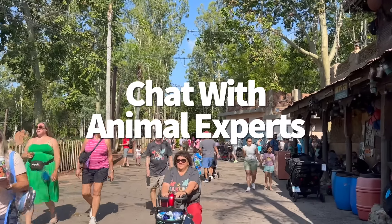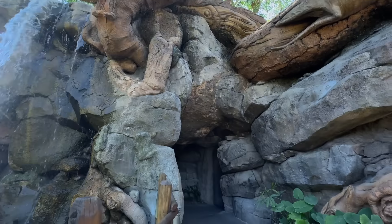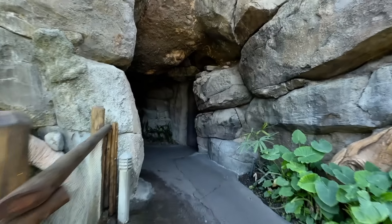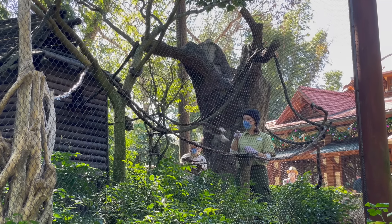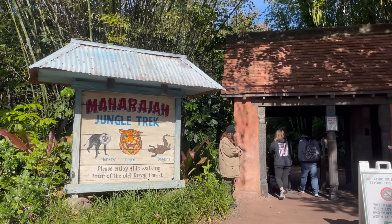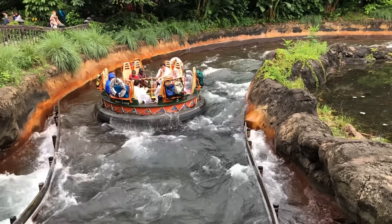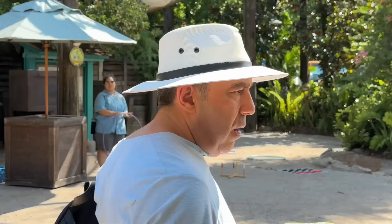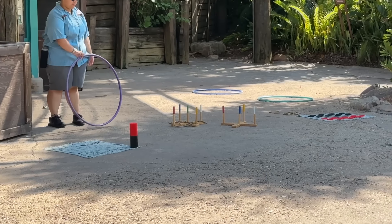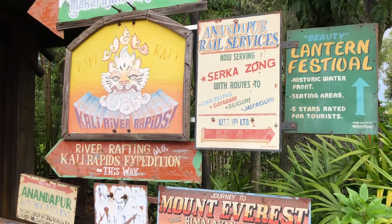Next up: chat with those animal experts. If you want to know more about the creatures roaming around Animal Kingdom, no need to Google it — just ask one of the animal experts on site. Animal care experts and cultural representatives hang around the animal trails as well as over at Rafiki's Planet Watch. Have a few questions prepared ahead of time so your kids can interact with them too. These are always some of my favorite memories in Animal Kingdom — talking to cast members about what they're passionate about, which are these animals. I always learn so much.